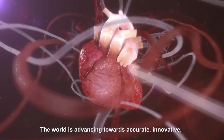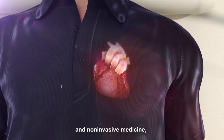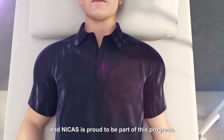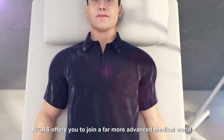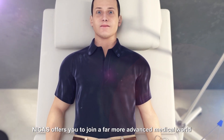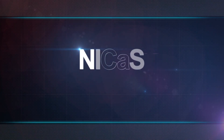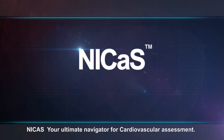The world is advancing toward accurate, innovative, and non-invasive medicine, and Nikos is proud to be part of this progress. Nikos offers you to join a far more advanced medical world than you have ever known. Nikos — your ultimate navigator for cardiovascular assessment.